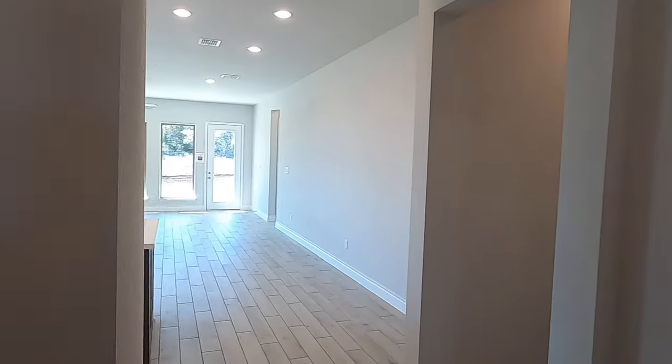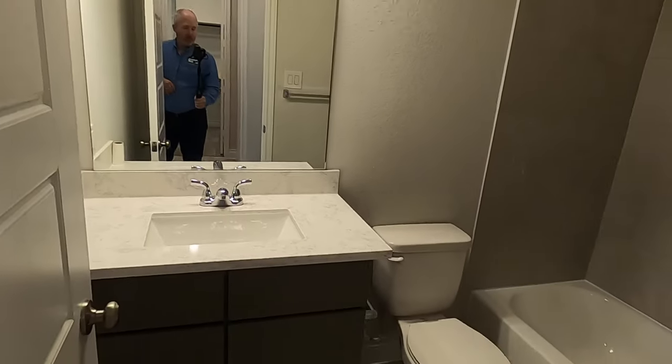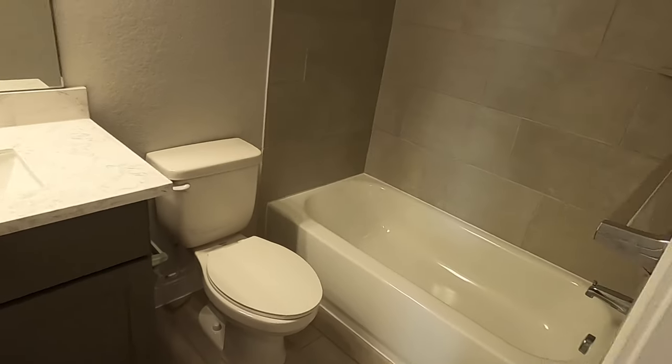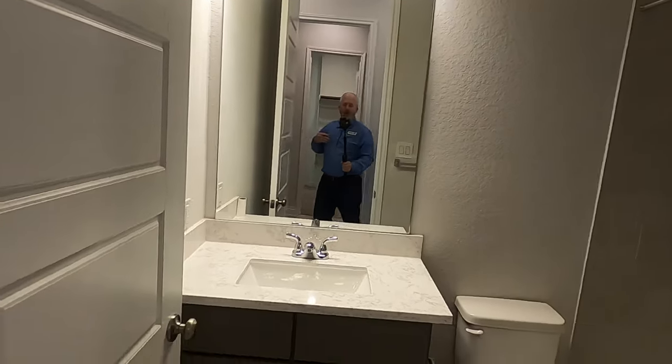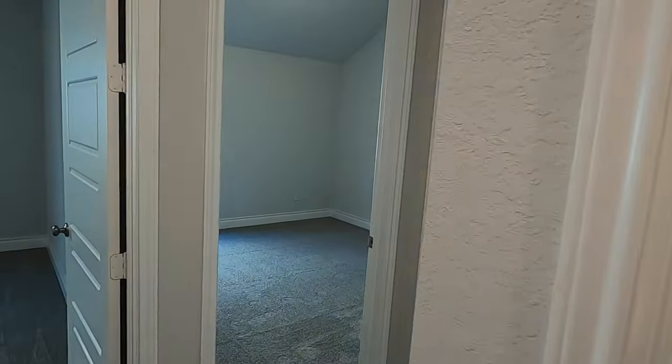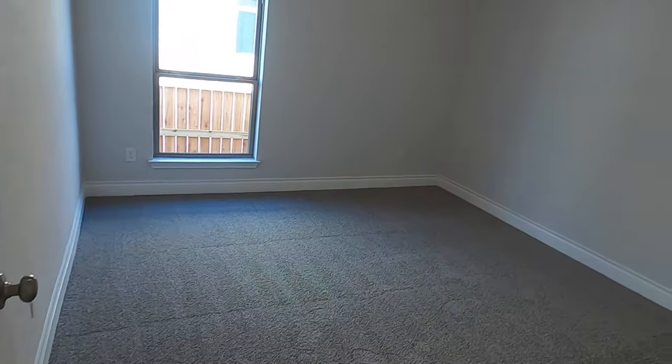Coming out, we're going to show you the main living space in a second, but first let's go back to these other secondary rooms. We do have another full bathroom that's going to be shared by the other two rooms — shower-tub combination. You can tell this is a little different than the model home, which has every bell and whistle. This has a lot of them, just not all of them. Another good-sized room here, and this house is available.